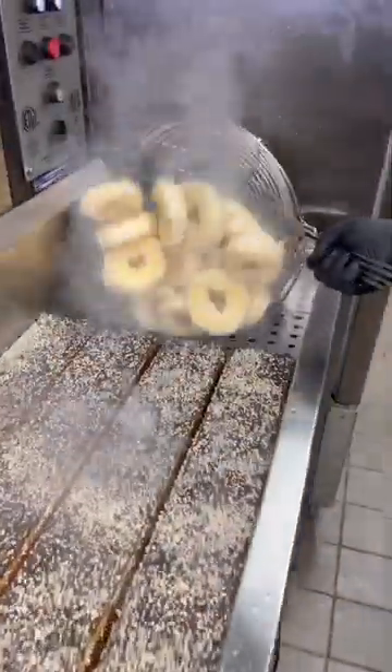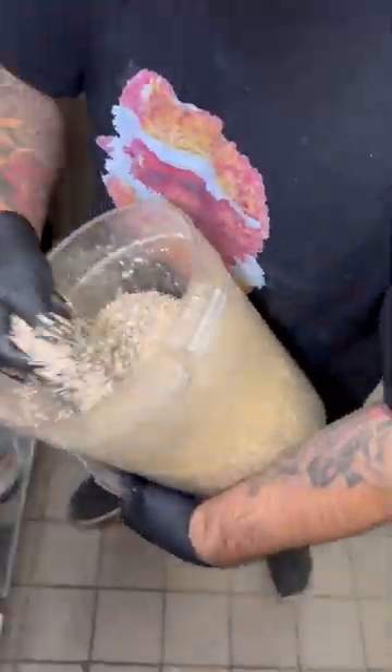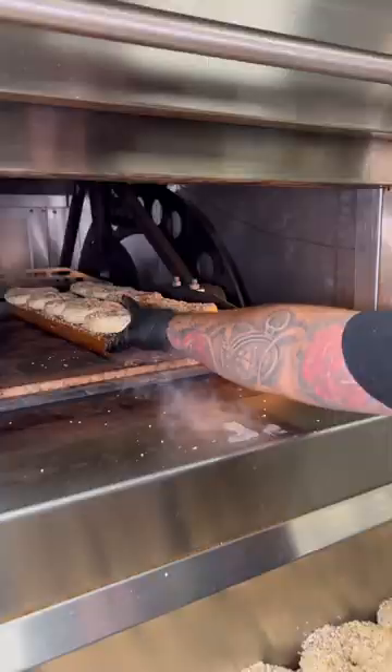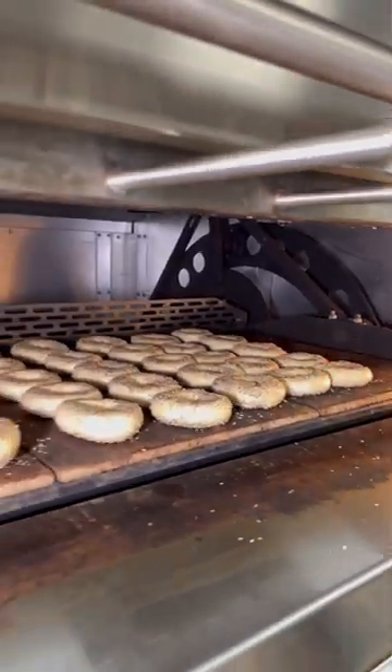They make their bagels the old-fashioned way, which requires a short boil before the bake to ensure the ultimate crispy but also fluffy factor. The Bagel Nook started as a small mom-and-pop shop in New Jersey, but after expanding to Vegas, the lines have kept up like crazy.